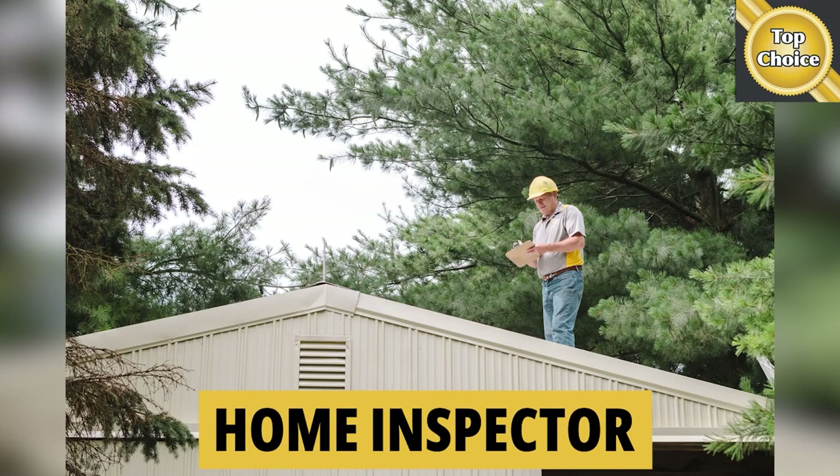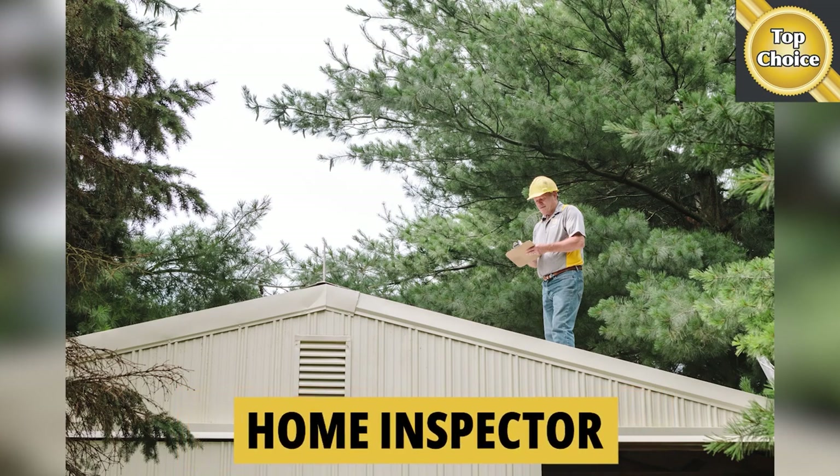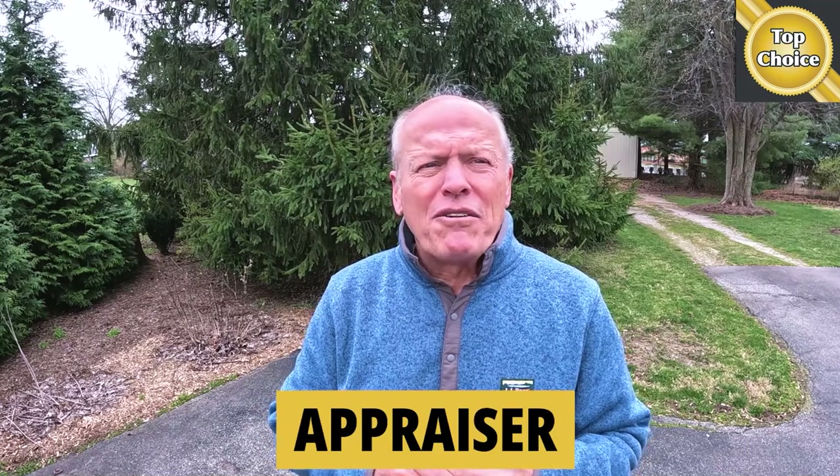I did some work as a home inspector, which means I can drill down into inspection reports and work for the best outcome for you. For several years I was an appraiser — conventional, FHA, VA. I know how to read the report and know what can be done about it, which means you have a greater likelihood of the deal closing.